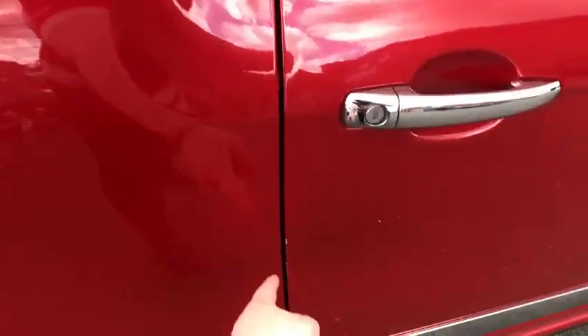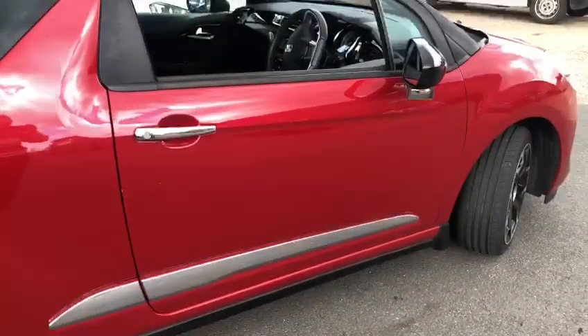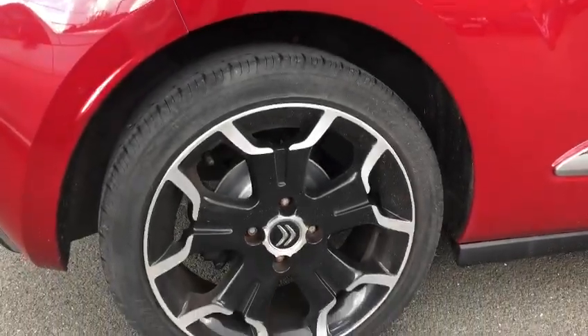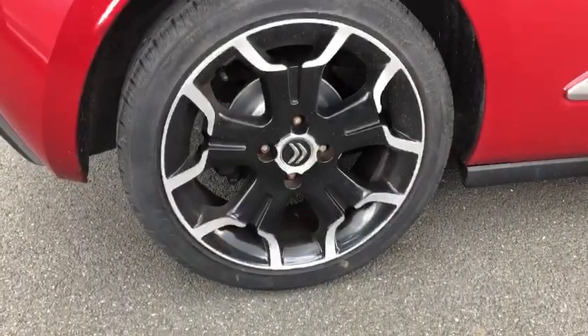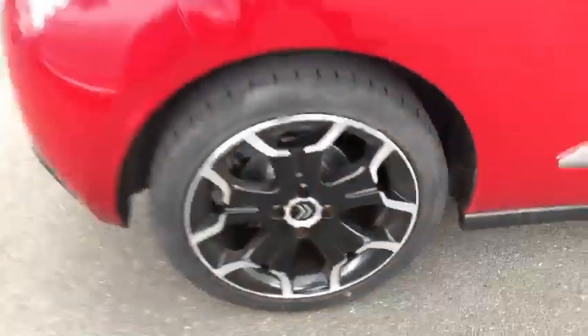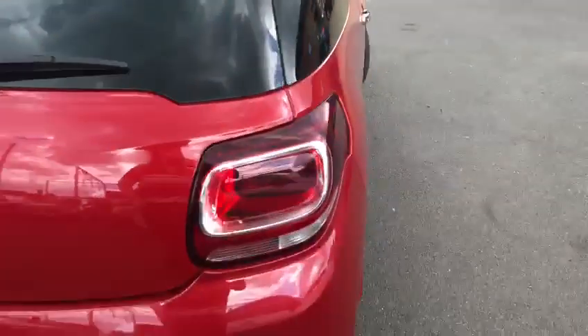There's a little touch-in on the inner door edge which we can have sorted upon request prior to sale. The driver's rear alloy has still got a small mark there, but not as bad — usually the rear alloys don't get as damaged.